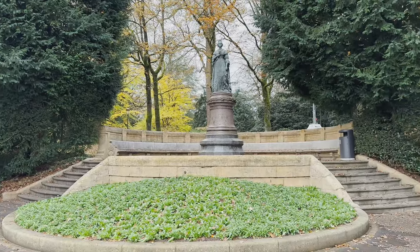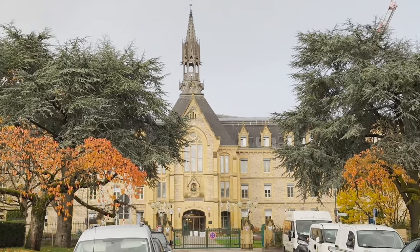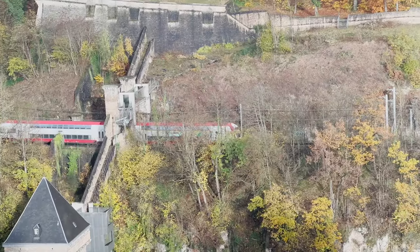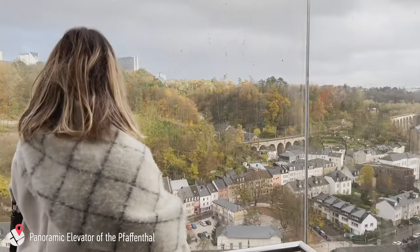Welcome again to the new vlog. It's my first time in Luxembourg and I was very excited to do this short trip, so I will show you what I did and saw in the next few days. First thing you need to know is that Luxembourg is a very small city and the capital of a very small country with the same name, so you don't need a lot of time to plan the visit.